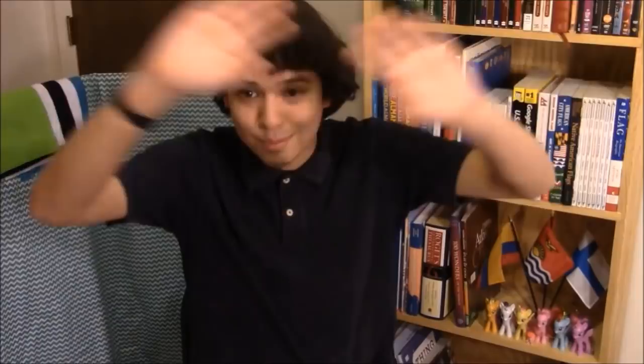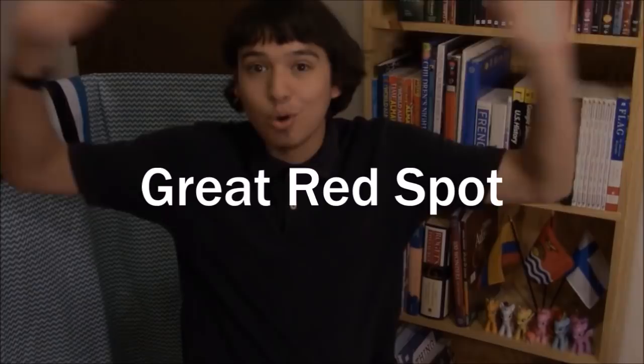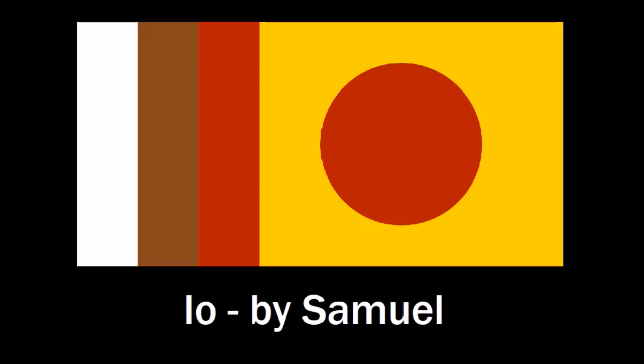I also got this amazing Io flag design from Samuel. He included not only colors from Jupiter, but also colors you can see on Io's surface — especially the yellow, which represents sulfur, which is on most of Io's surface. This red disc has multiple meanings: not only is it shaped like Io, it's also a reference to the great red spot, that enormous storm on Jupiter for at least hundreds of years. But also, if you look at the red stripe combined with the red disc, you can see it subliminally spells out the name Io. That was genius, Samuel — brilliant.